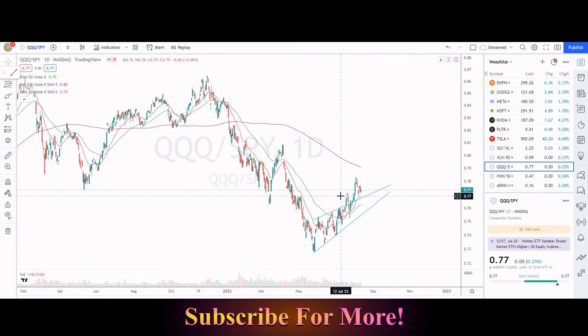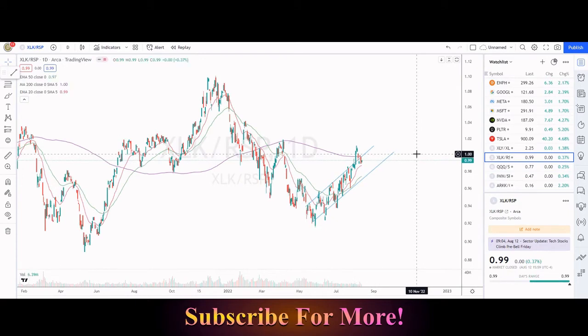If we take a look at the NASDAQ relative to the S&P 500, technology has definitely been outperforming of late. That's also backed up by the XLK to RSP ratio — XLK being the Information Technology ETF covering Apple, Microsoft, Nvidia, and such — and RSP being the S&P 500 equally weighted across all sectors. Technology has definitely been outperforming the other sectors since the end of May.